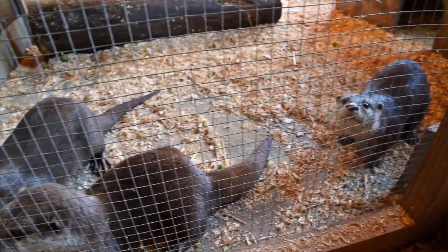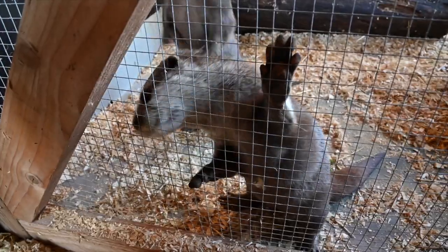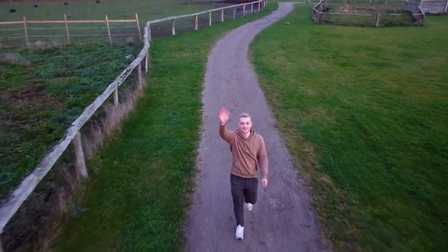I hope you guys enjoyed today's play rescue episode about our daily lives here in the rescue zoo, and if you did, hit that subscribe button so you can get more stories about our daily lives here in the rescue zoo. It was Nico here guys, take care.